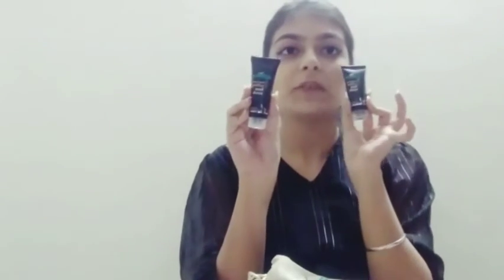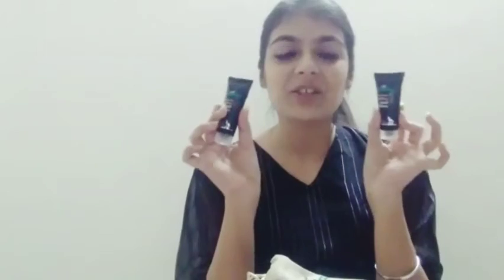I'm yet to try these out, but I can't resist — they're so cute that I don't want to open them. This was a very nice gesture on their part, so thank you. Both of these are suitable for normal to oily skin.